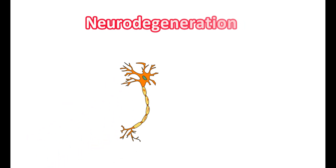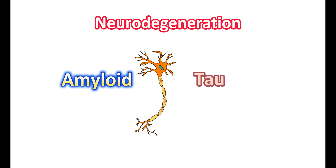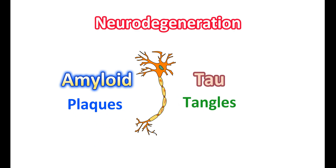This neurodegeneration is due to the deposits of proteins within the neurons. Alzheimer's disease involves an abnormal buildup of proteins within the brain cells. They are of two types: amyloid and tau proteins. Amyloid deposits form plaques around the brain cells, while tau deposits form tangles within the brain cells.